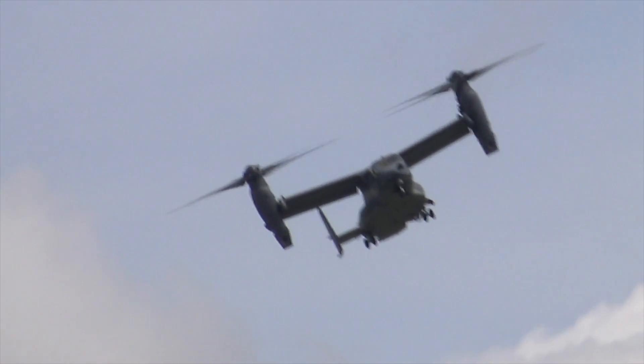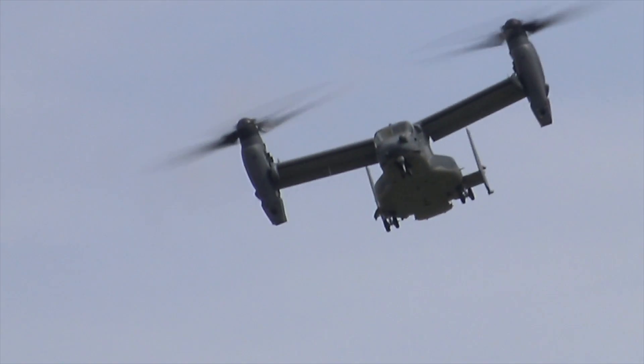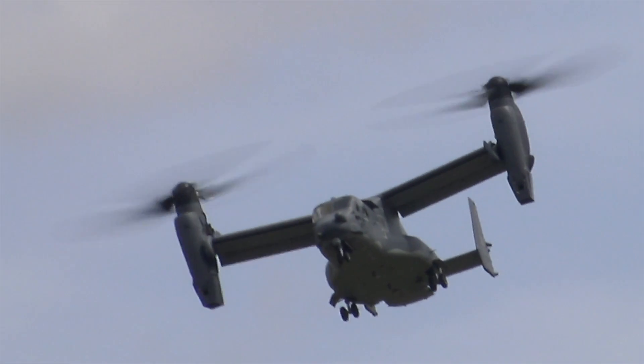The 58th Special Operations Wing at Kirtland Air Force Base in New Mexico is where CV-22B crews receive their initial training.